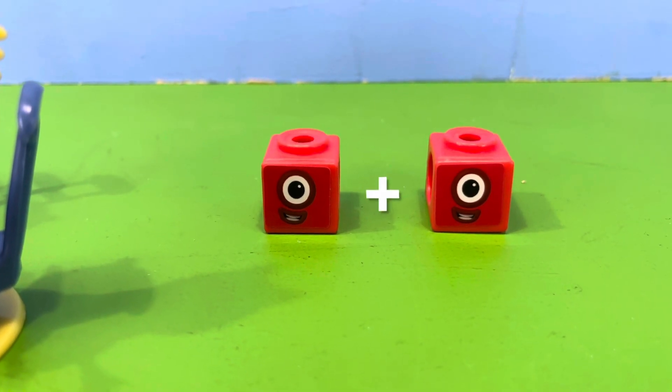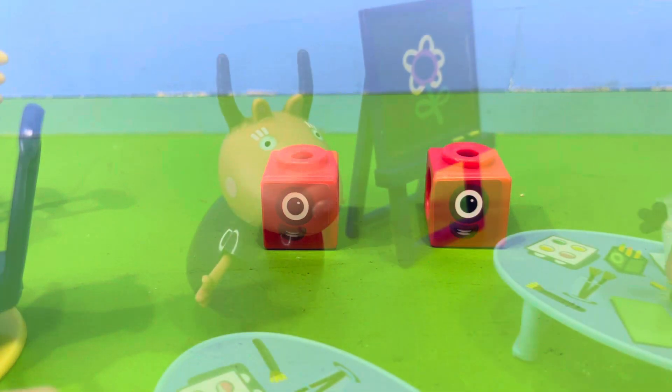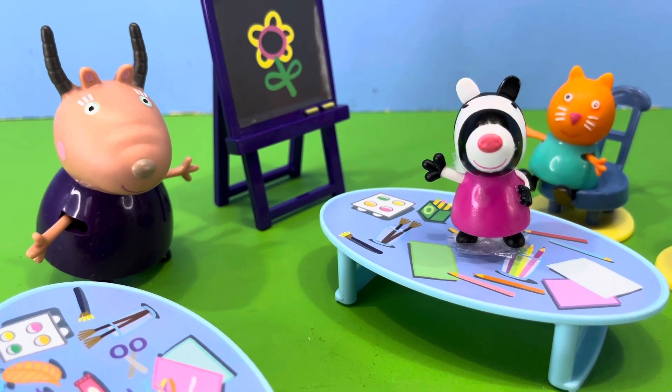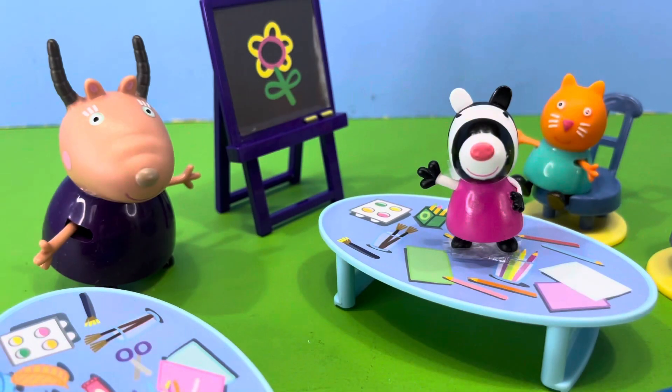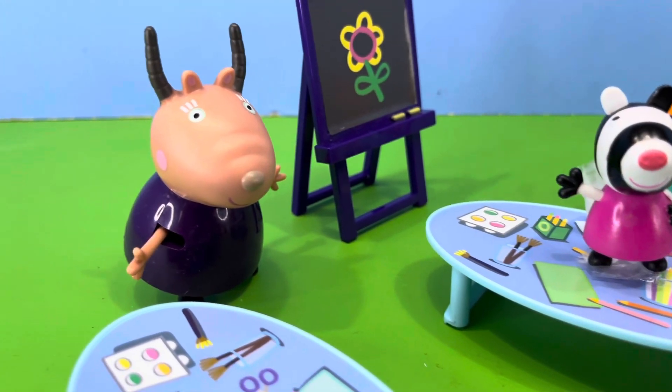If we had number block one with another number block one, what do we get? Madam Gazelle said, Zoe Zebra, I want you to answer this question. Zoe Zebra replied, number block one plus number block one equals number block two.